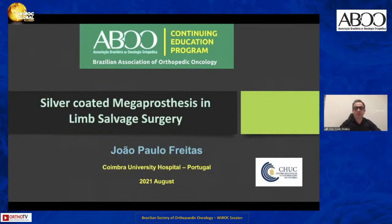My talk is not about my primary surgical activity, tumoral orthopedic surgery, but about other complex surgeries in the orthopedic field using the silver-coated megaprosthesis in limb salvage surgery. If you have any questions, feel free to ask in Portuguese or in English. Let's start.